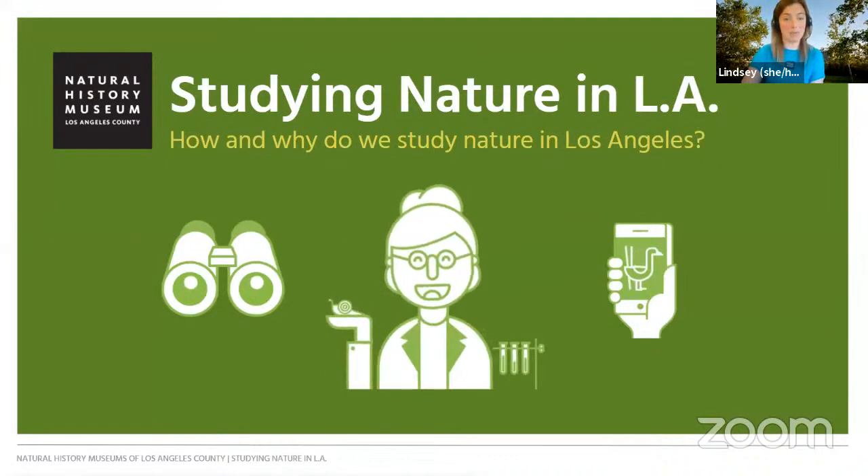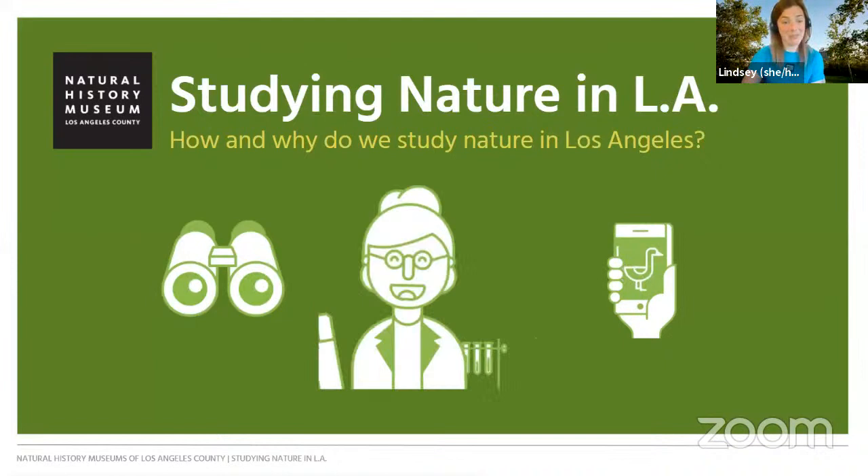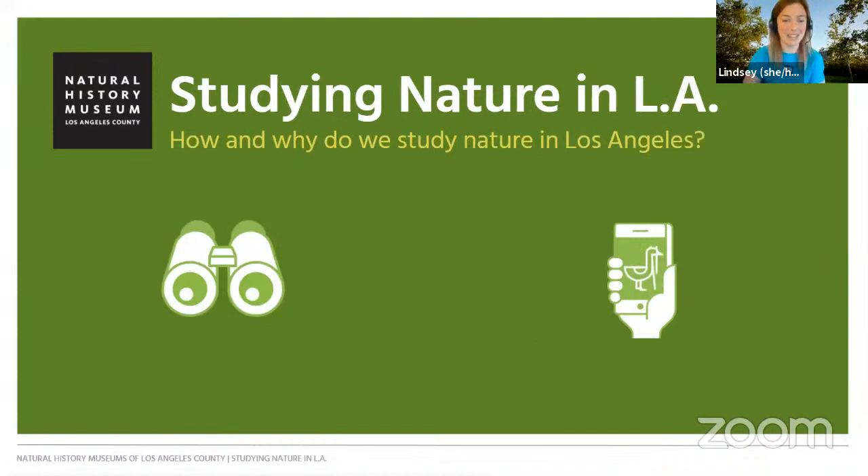In this webinar series, we'll learn how and why we study nature in Los Angeles and hear from a different museum staff member who will give us a glimpse into their day-to-day work at the museum. Today, we'll be hearing from Leela Higgins, Senior Manager of Community Science. Before we meet our guest, we're going to start with a quick warm-up activity that'll get us thinking about all of the different kinds of wildlife that we share this amazing city with.